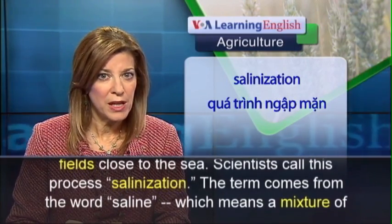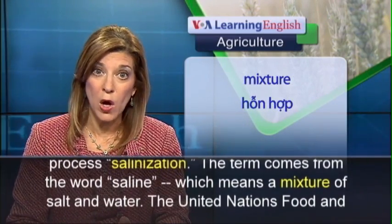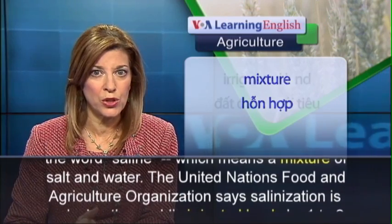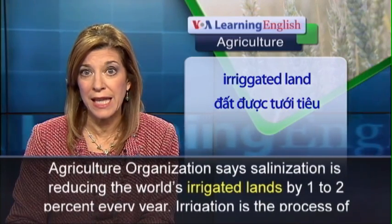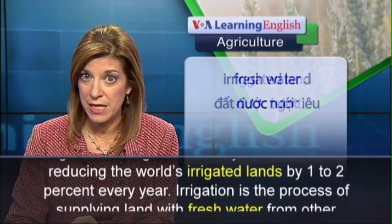The term comes from the word saline, which means a mixture of salt and water. The United Nations Food and Agriculture Organization says salinization is reducing the world's irrigated lands by one to two percent every year.